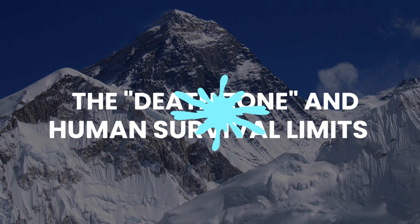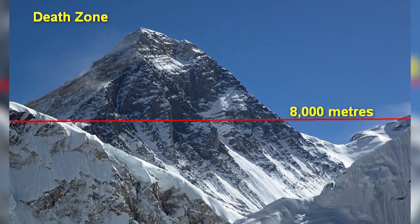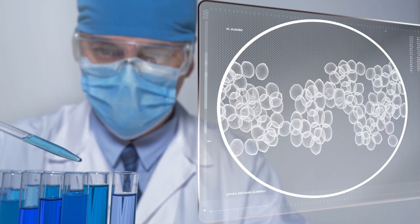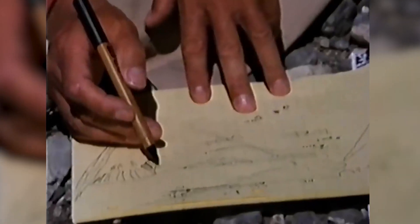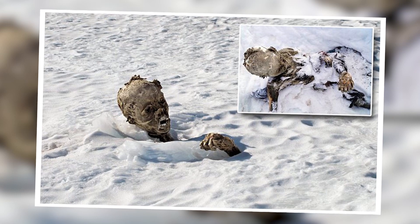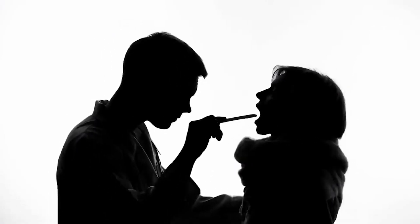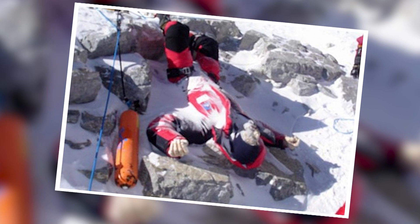The Death Zone and Human Survival Limits. One of the most shocking discoveries on Mount Everest is the physiological challenges posed by the Death Zone, an altitude above 26,247 feet (8,000 meters), where the air becomes incredibly thin, making it difficult for the human body to acclimatize and survive. Scientists have extensively studied how the lack of oxygen and extreme conditions affect climbers in this zone. In the 1980s, researchers conducted studies on the effects of high-altitude exposure by analyzing climbers who died on Everest. Autopsies revealed that many deaths were caused by high-altitude pulmonary edema (HAPE) and high-altitude cerebral edema (HACE), conditions that cause fluid to accumulate in the lungs and brain, respectively. These findings led to a better understanding of how the body responds to extreme altitudes.